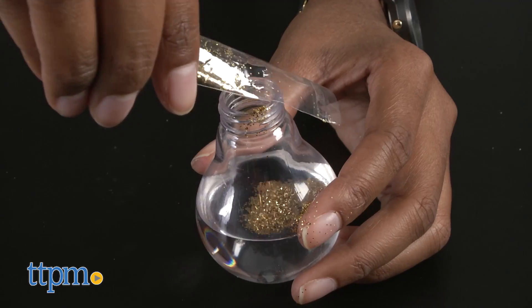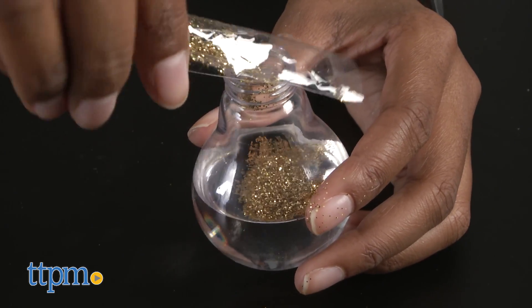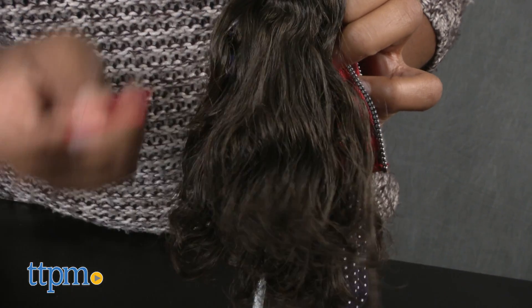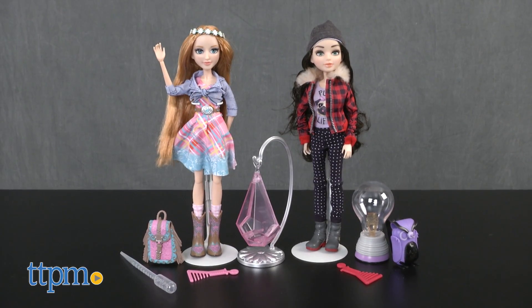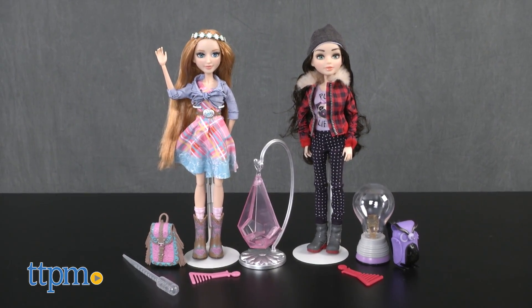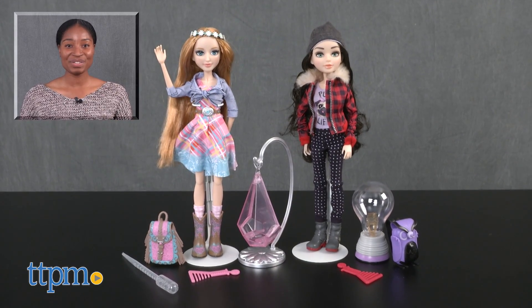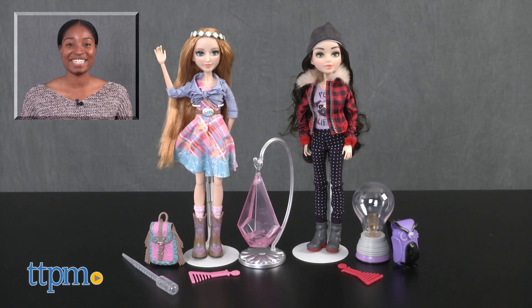Kids will love these hands-on experiments and playing with their MC Squared dolls. It's the perfect mix of education and fashion and they will want to do these experiments again and again. Full steam ahead! For more on these toys, including current pricing and where to buy, find us at TTPM, or subscribe to our YouTube channels for more great toy reviews every day.